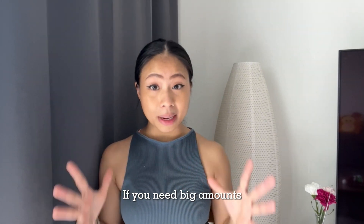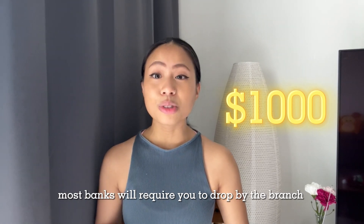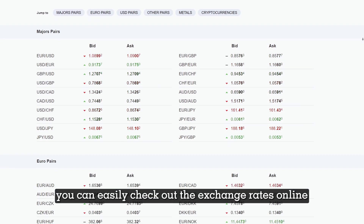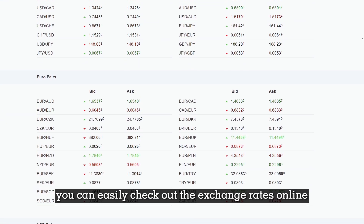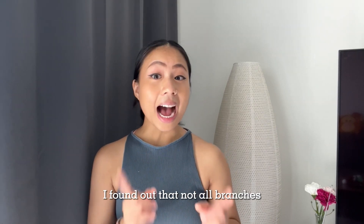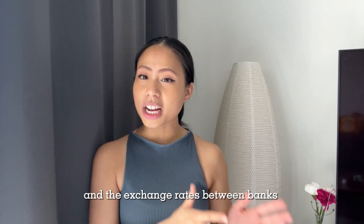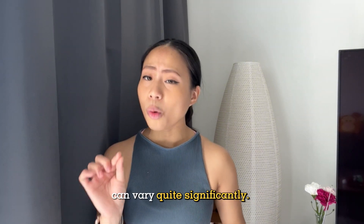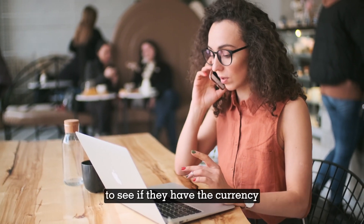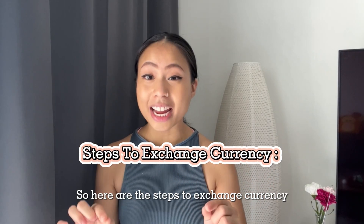Just a heads up though — if you need big amounts like a thousand dollars or more, most banks will require you to drop by the branch and pick up the currency in person. You can easily check out exchange rates online to see which banks are offering the best rates. Not all branches can exchange currency, and the exchange rates between banks can vary quite significantly. So I would suggest calling your local bank first to see if they have the currency you're looking for.